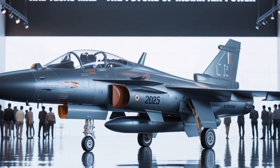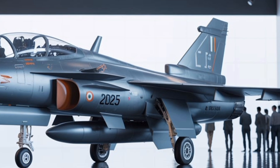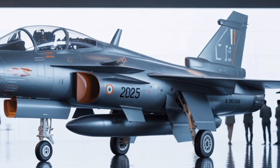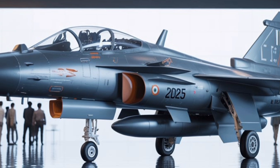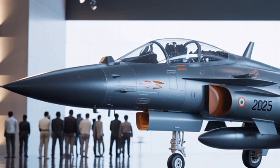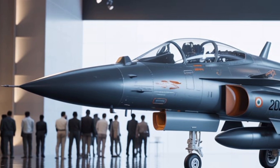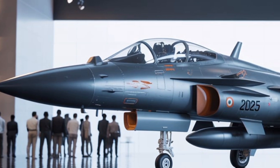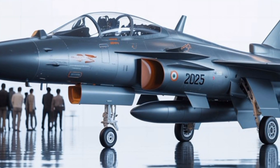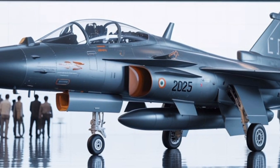The HAL Tejas MK2, as of 2025, represents a formidable evolution in India's indigenous fighter aircraft program. Building upon the legacy and foundational success of the Tejas MK1 and MK1A, the MK2 steps boldly into the realm of medium-weight multirole fighter jets. The shift in design philosophy and the incorporation of more powerful systems and advanced avionics mark a significant leap for Hindustan Aeronautics Limited (HAL) and India's ambition to bolster its air dominance with indigenous solutions.